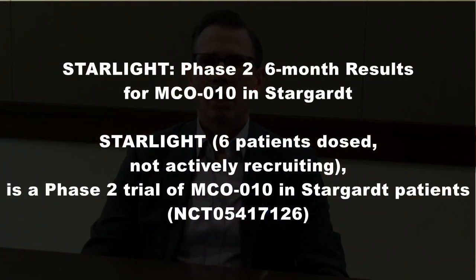In our Stargardt program, we conducted a study that we called Starlight. That study enrolled six individuals and was an open-label study — they were all dosed with MCO-10. The patients enrolled had a little bit better vision than those in our RESTORE retinitis pigmentosa program. They were still legally blind, but with vision being a little bit better, we were actually able to record their vision on a standard ETDRS chart and see improvements by capturing an increase in the number of letters read. In the study, we also assessed vision both with and without a wearable low-vision magnifying aid, and that actually amplified the effect that we saw at the end of the 48-week study.